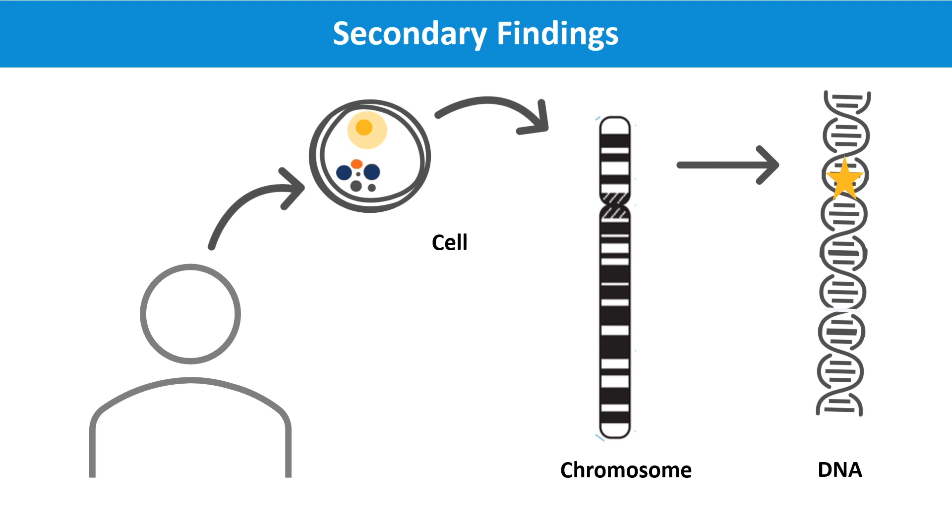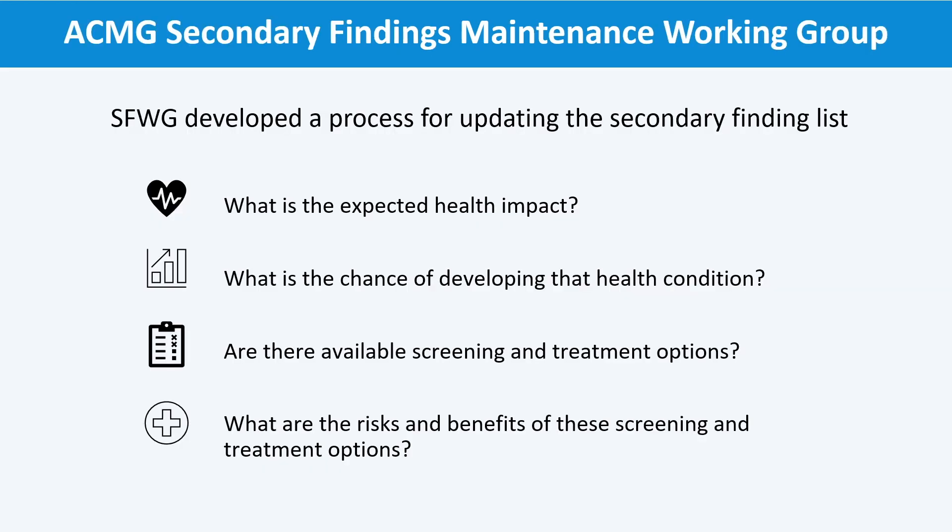Changing medical care could possibly prevent disease or catch disease earlier. In 2013, the American College of Medical Genetics and Genomics, or ACMG, began to provide guidance for examining and reporting secondary findings through clinical exome and genome sequencing.